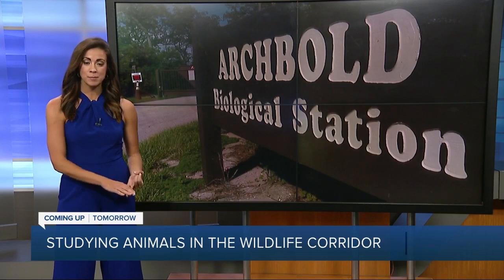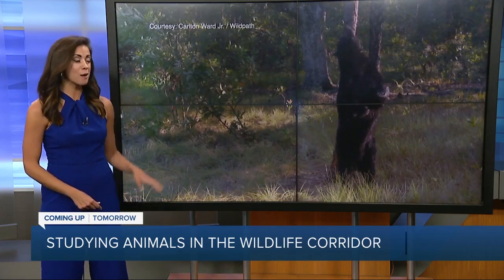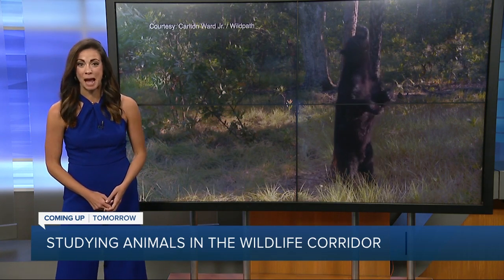We really just touched the surface of the work those scientists and ranchers do. I've put links to the biological station and the ranch on our website, abcactionnews.com, so you can learn more about their fieldwork. Coming up tomorrow on ABC Action News, we're going further in depth on the work being done to study animals in the corridor — I'll show you how these images are captured without disturbing the animals, so researchers can study them in their natural habitat. Really incredible video and pictures.